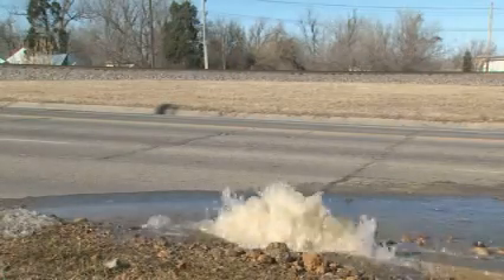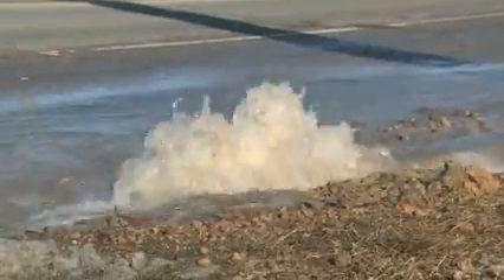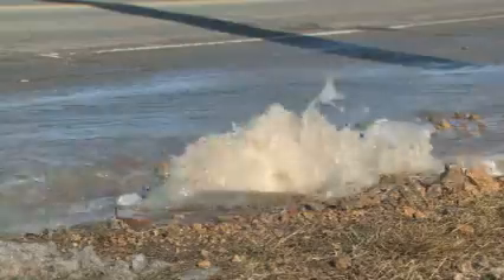City officials are encouraging anyone seeing what they think is a leaking water line to report the leak to your local city office. For the Oklahoma News Report, I'm Angela Rosecrans.